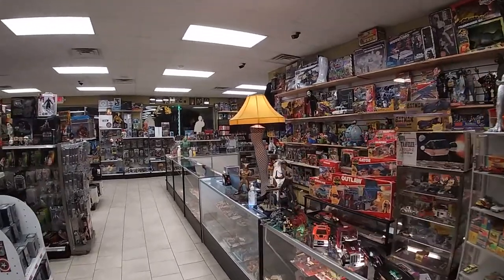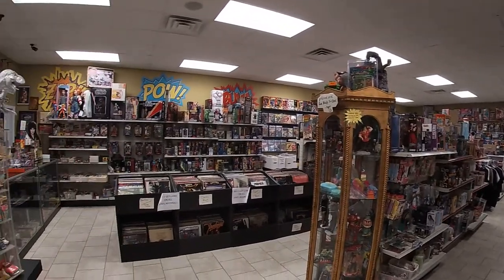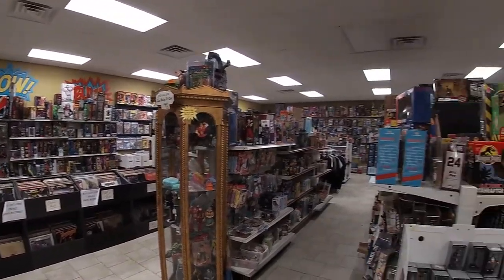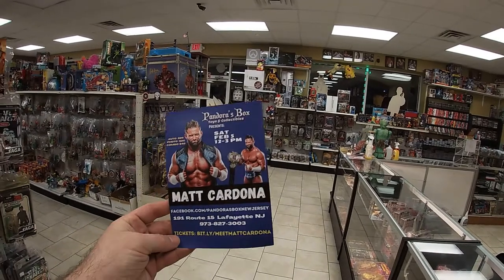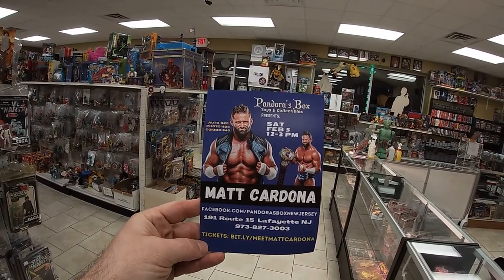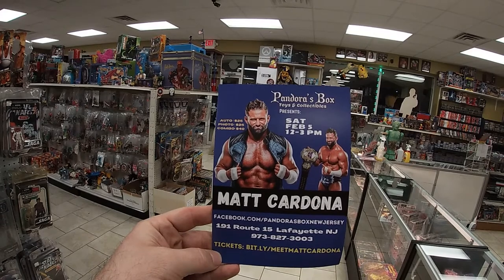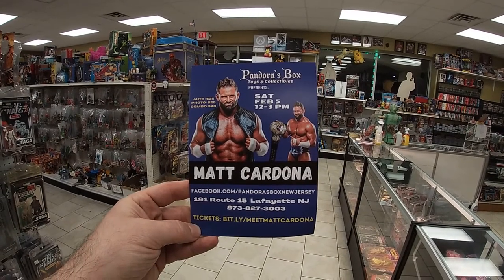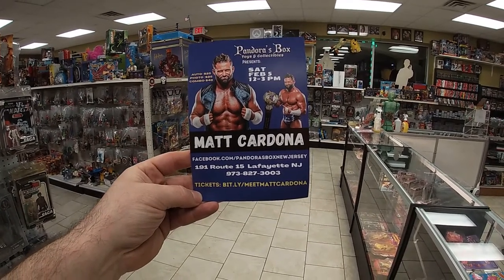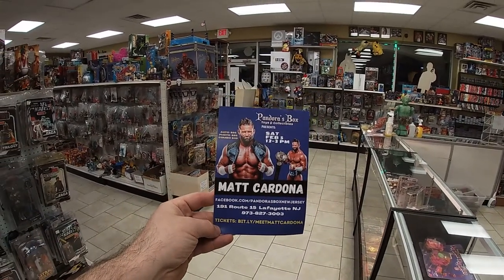I think that's going to do it. I'm going to spin around so you can get the idea — it's roughly 4,000 square feet of vintage toys. If you made it this far, feel free to like and subscribe — it really helps the YouTube algorithm. Here's the info on the signing: Saturday, February 5th, 12 to 3. The host of the major wrestling figure podcast, Matt Cardona, and tickets are live at bit.ly slash meet Matt Cardona. Thanks guys, Happy New Year, bye bye.